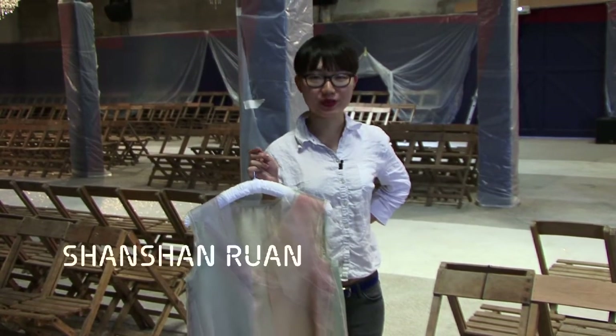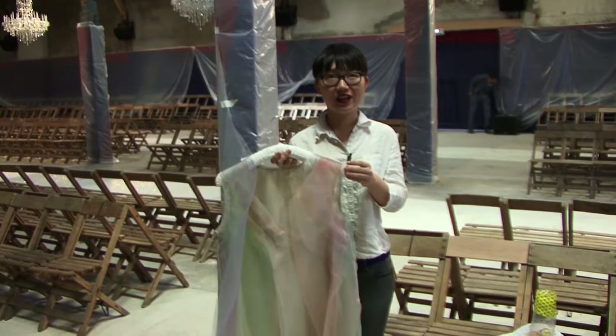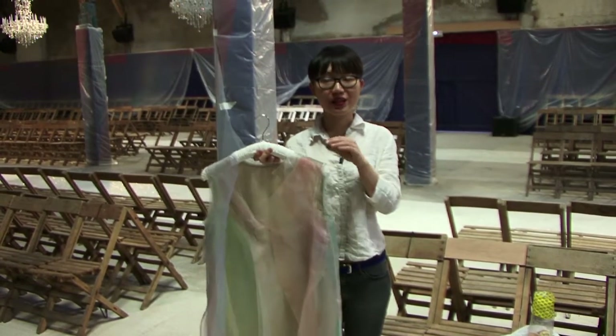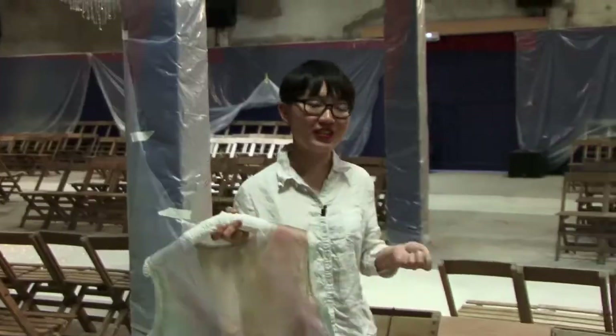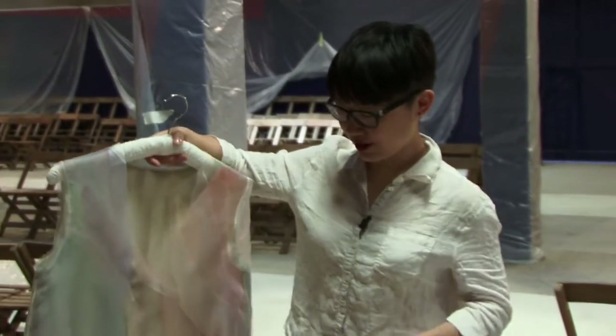Movement, memories, and sentiments. I want to express those movements, those things that come and go in something that will not disappear. To play with the layering, and I paint all the colors by hand.